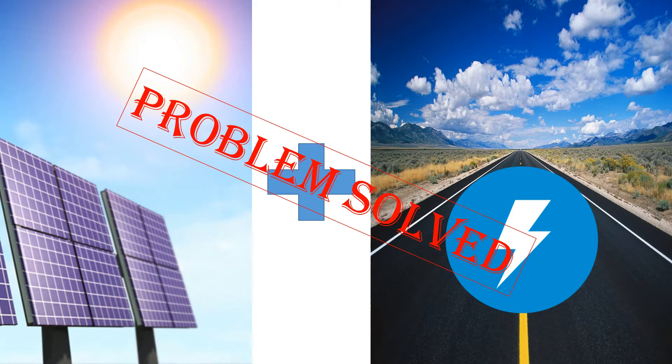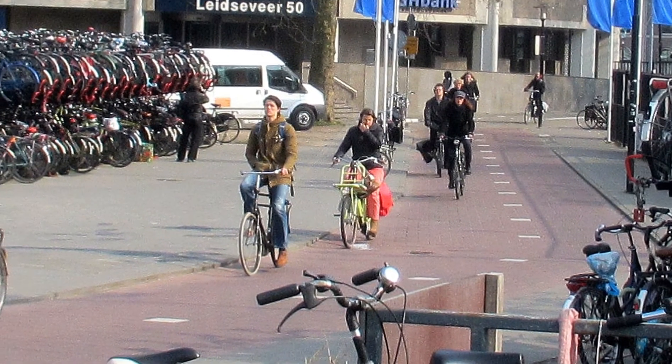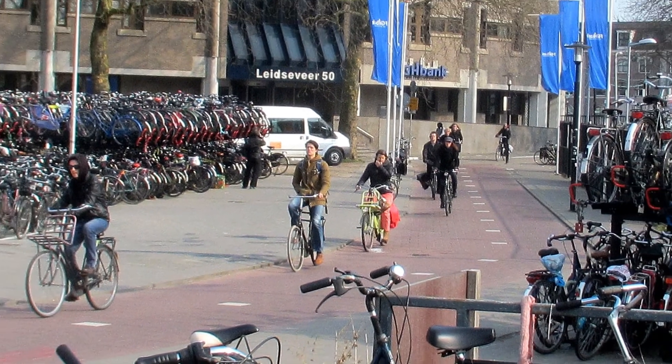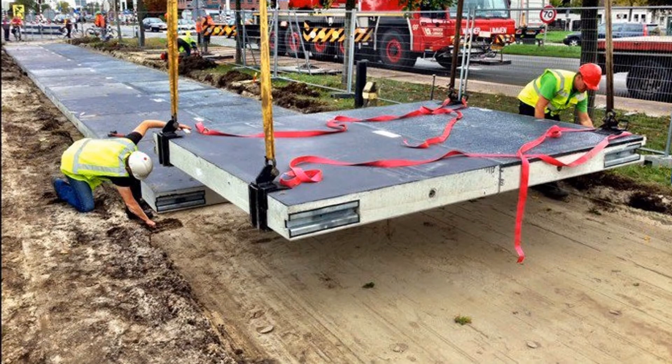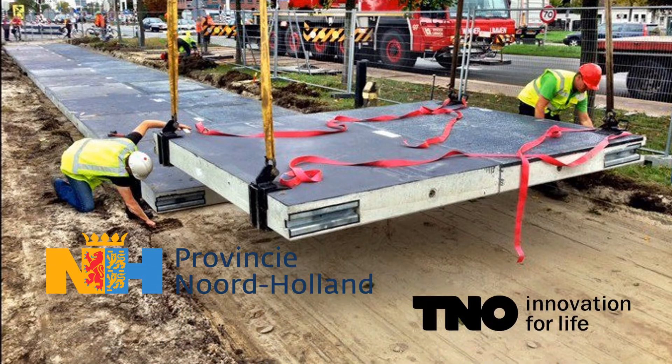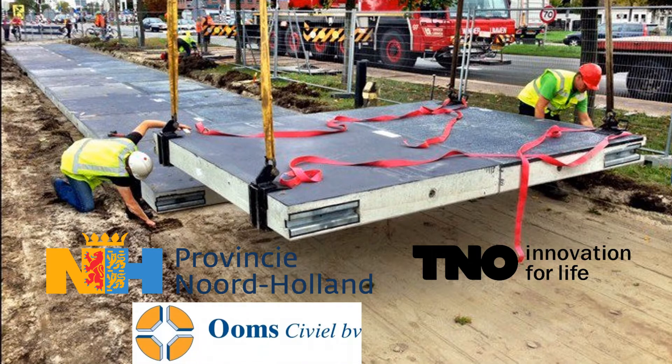Let's have a look at the solar road in Krommenie, in North Holland. Netherlands, a country full of cycling and clean energy enthusiasts, with 17 million people and 18 million bicycles, has constructed a solar bike path. It was developed by a consortium consisting of the province of North Holland, TNO — an organization for applied scientific research — Oom Civil, a construction company, and Imtech, a technical service provider.